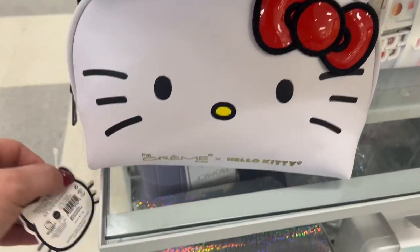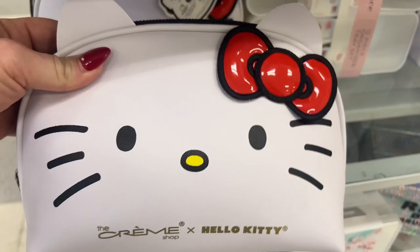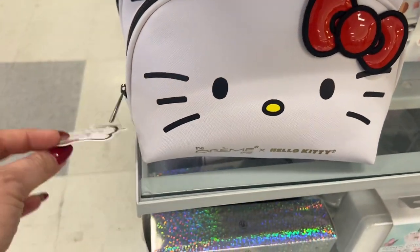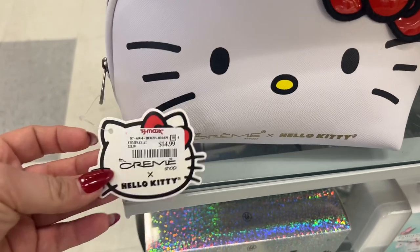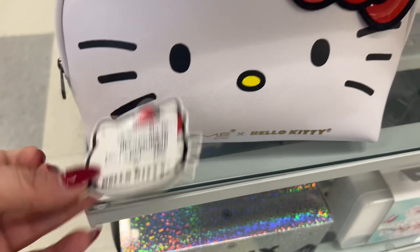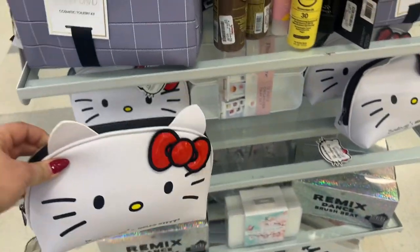If you're a Hello Kitty fan, look at this Cream Shop Hello Kitty makeup bag — or little mini purse that you could take with you as a travel bag. This is actually by the Cream Shop, and it's $14.99 compared to $21 at other stores. Look how stinking cute. Oh my gosh, this bag is so cute.